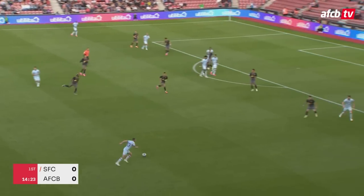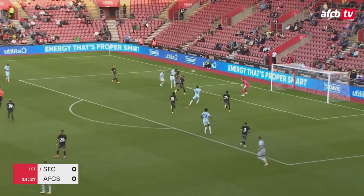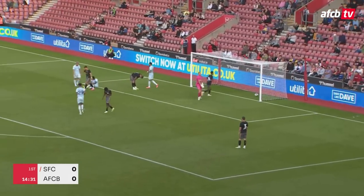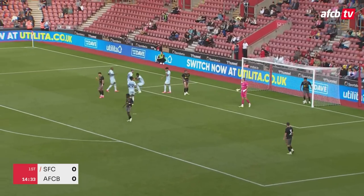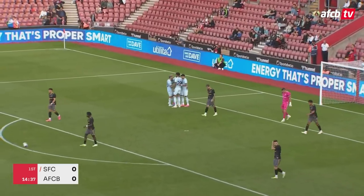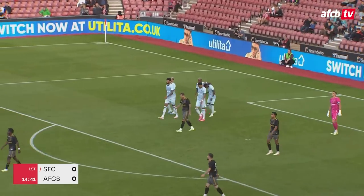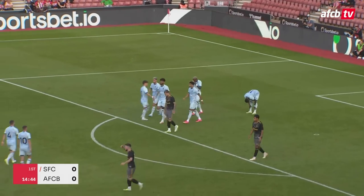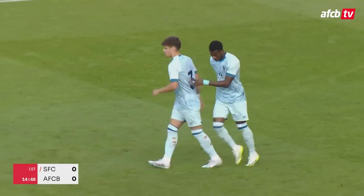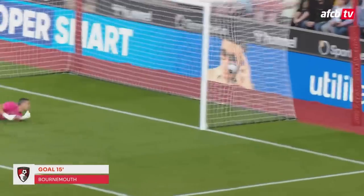Cook finds Christie, and there's the opener — the Cherries have scored. It was a really good header, to be fair. Inside the first quarter of an hour, Bournemouth have drawn first blood. Wattara finds the bottom corner — he headed it downwards, and Bournemouth have taken the lead here at St Mary's Stadium.